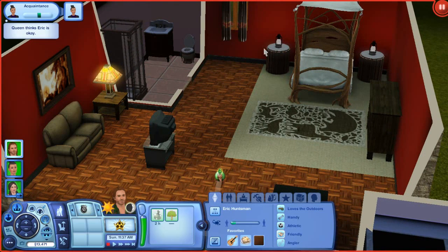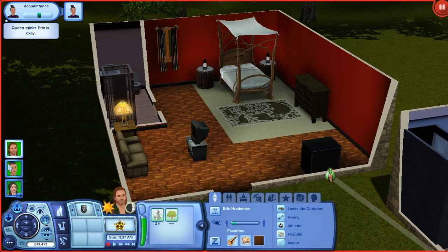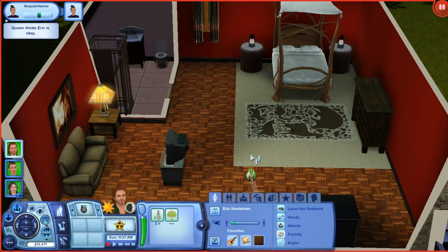His sole purpose in the story was to capture Snow White for the Queen, but he's obviously now living here. This is his little area.